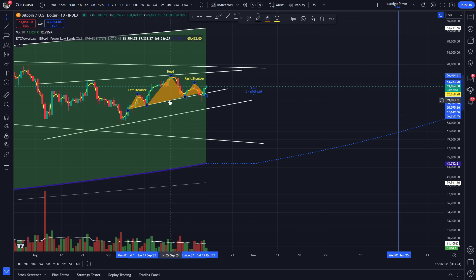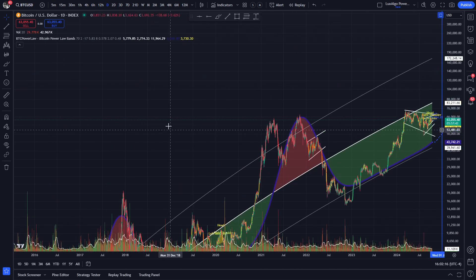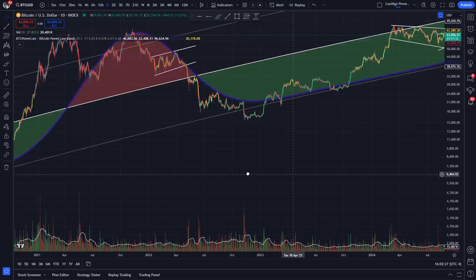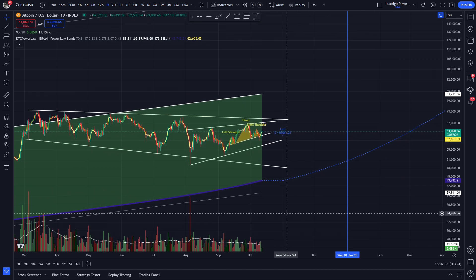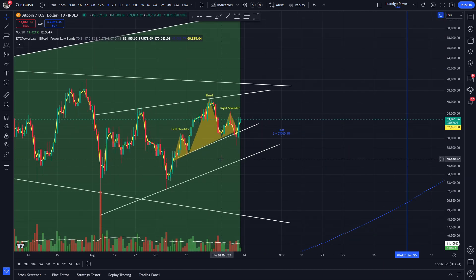I was observing the potential creation of a head and shoulders pattern on the daily time frame. I like comparing this macro corrective move to the one that lasted between 2019 and 2020 and culminated with the COVID capitulation. Even this potential head and shoulders pattern looked eerily familiar. However, even though the Bulls managed to close below the neckline, the candle doing this left a long wick to the downside, which confirmed to me that this was a potential trap.